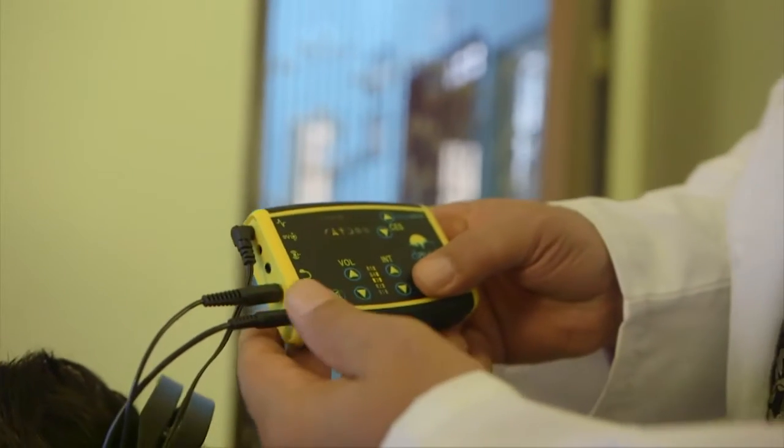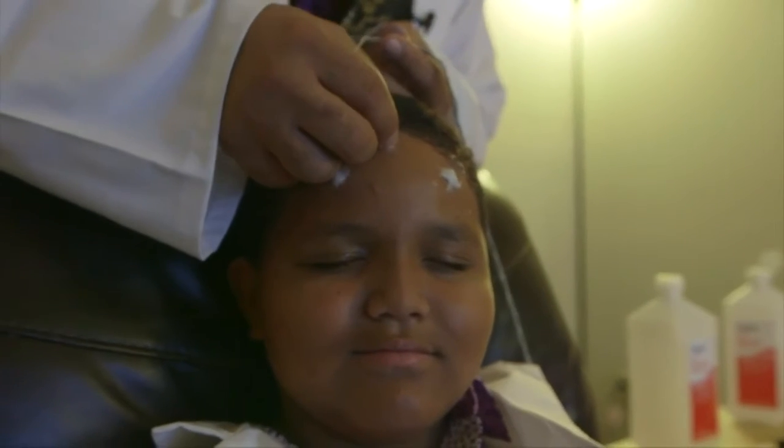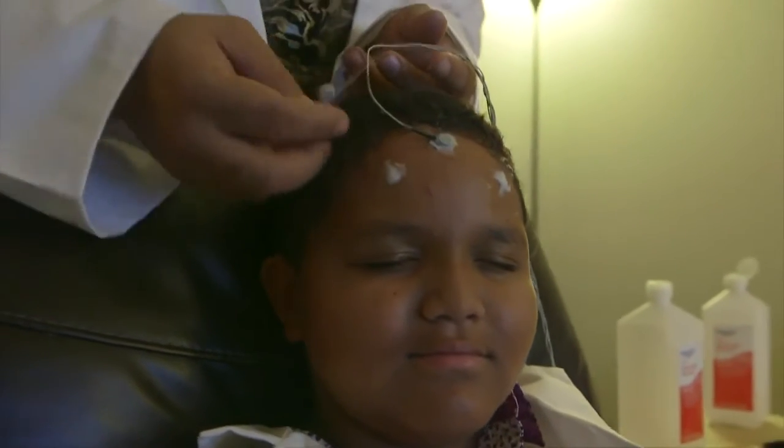Neurofeedback is basically EEG biofeedback. We're using electroencephalograph technologies to monitor your brainwaves at different points of the neocortex, depending on where we place the probes on your scalp.